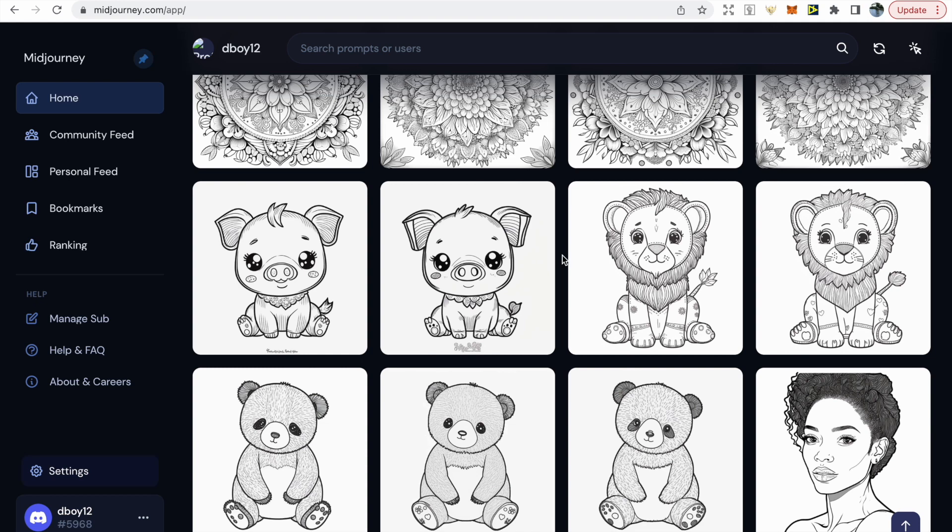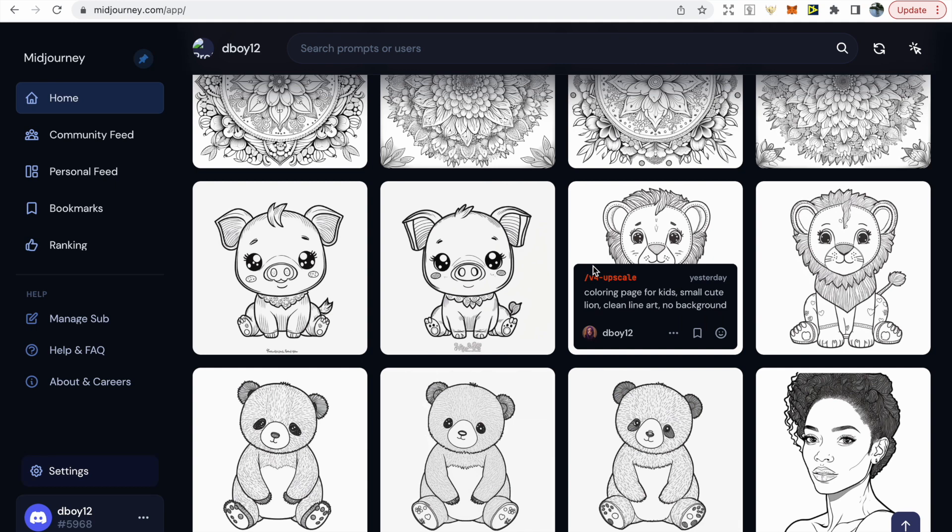The speed at which Midjourney is able to produce these images is incredible — all you need to do is simply type in a prompt. For this one I put 'coloring page for kids, small, cute, clean line art, no background' and with a few minor adjustments it created this. I'll show you how to do so.